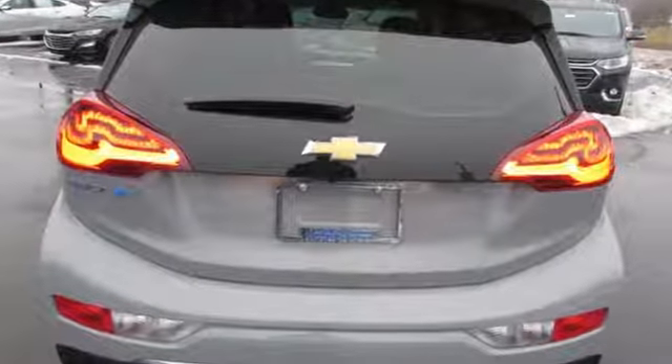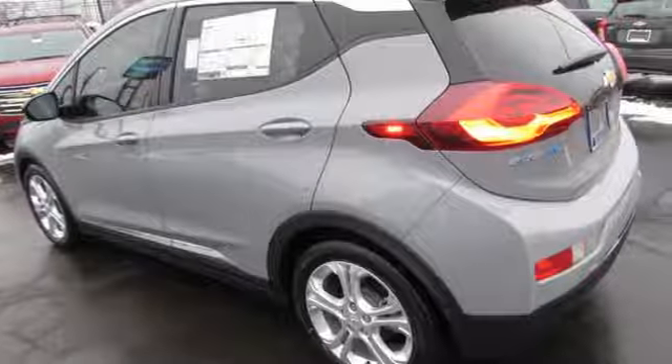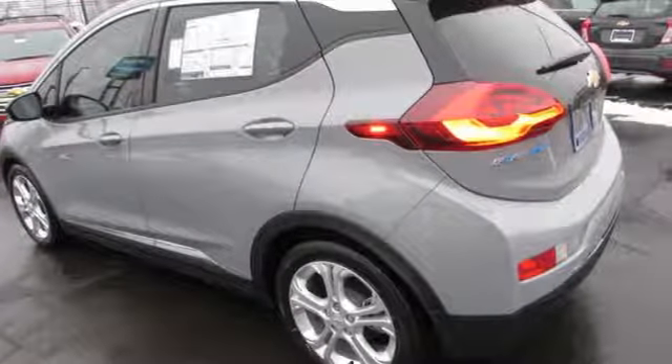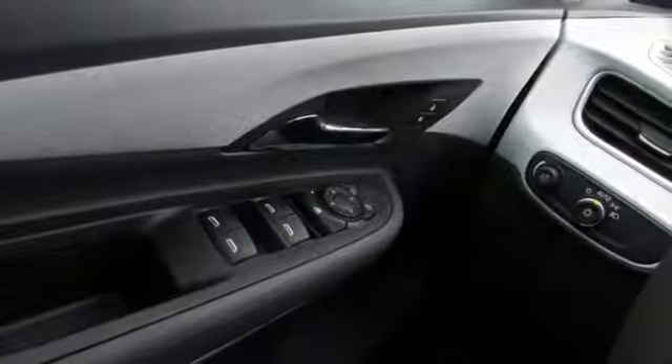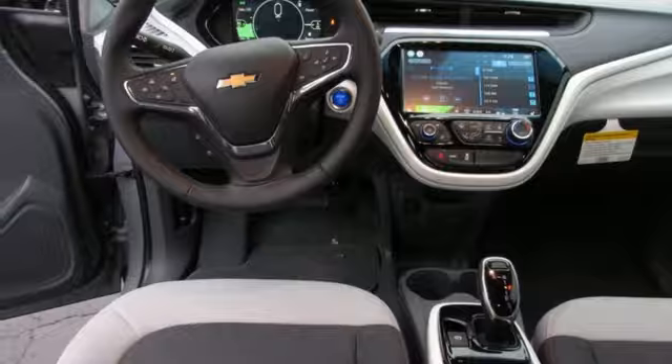Bluetooth streaming audio, power heated mirrors, cabin preconditioning, configurable instrument gauges, doors and push-button start proximity key, manual tilting steering column, automatic transmission.